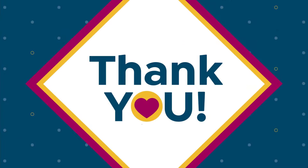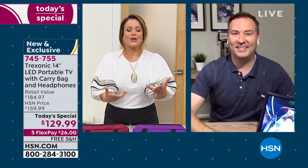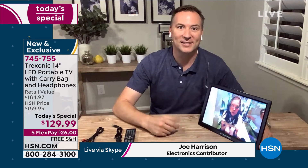My good friend Joe Harrison is going to tell us all about this very popular item. Since we launched, we had to do this for customer appreciation month because our customer has loved it and we've never done this price — this is the lowest we've gone. It's the perfect TV to go anywhere throughout the house and take with you. We just came back from a spring break trip to South Carolina and our Treksonic TV came with us. It's nice to have that extra TV when you're traveling. You can't put your big TV in the bathroom or kitchen, but now you can with your Treksonic.